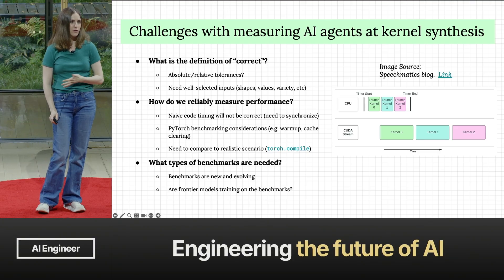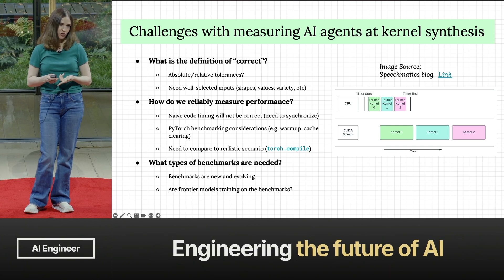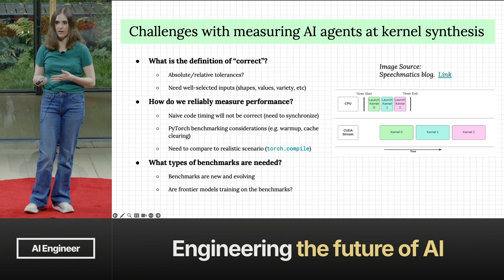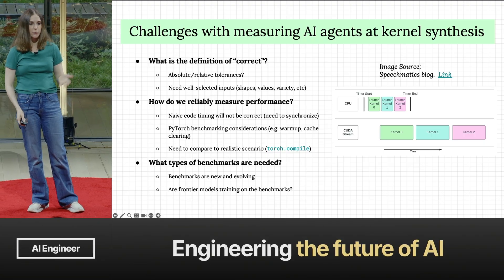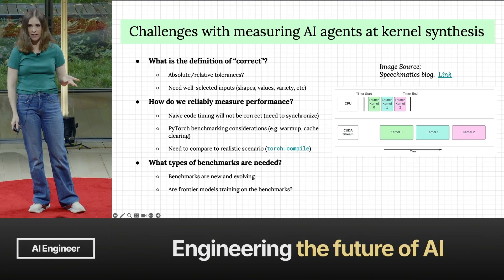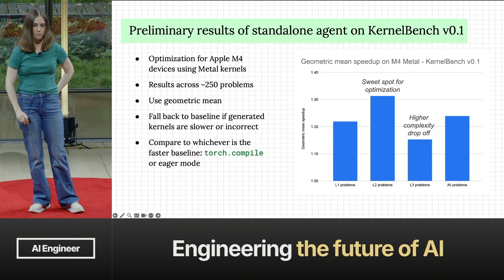You also need great benchmarks. There aren't many examples of low-level kernels across all these different hardware platforms, so the input data is a challenge. And benchmarking the agent itself is a challenge — how do you know if your agent is better when you change a prompt? It's the same story we hear with every agent basically.